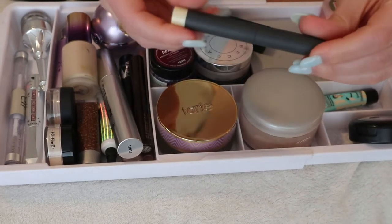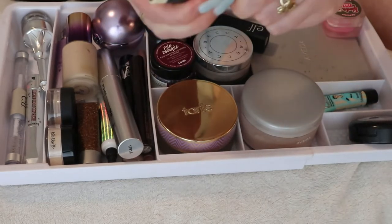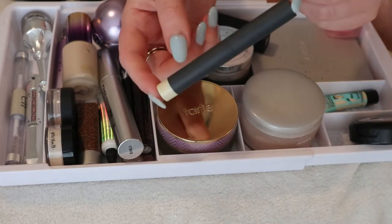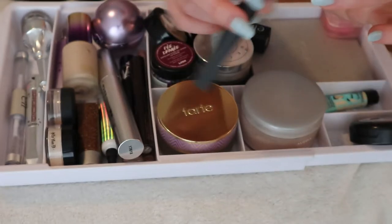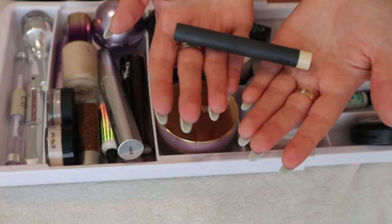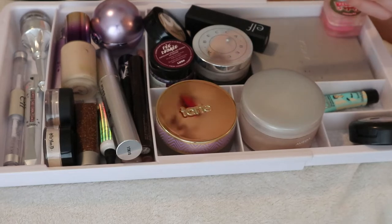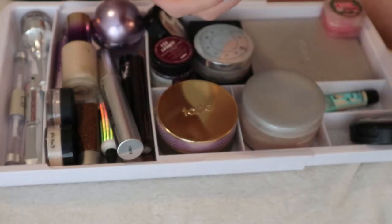I have the Bite Beauty Line and Define Lip Primer — a clear product meant to smooth and prime lips, primarily for Bite Beauty products. I think I'll keep it in here because if I don't keep it in this drawer I'll probably never use it. I think it came in a Bite Beauty gift set.